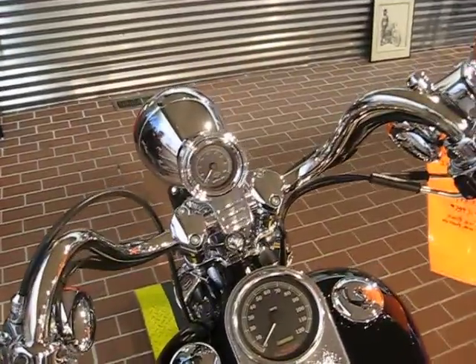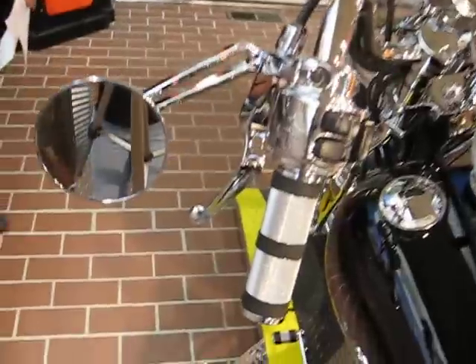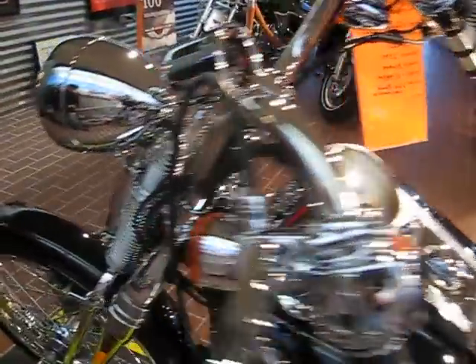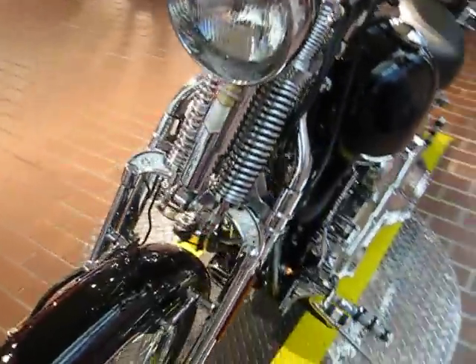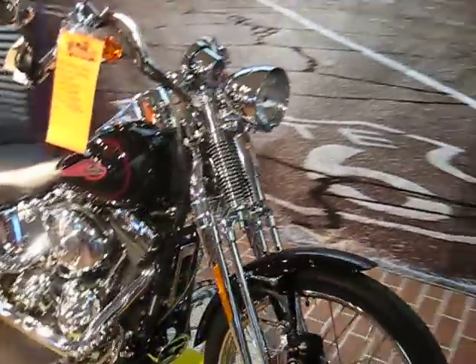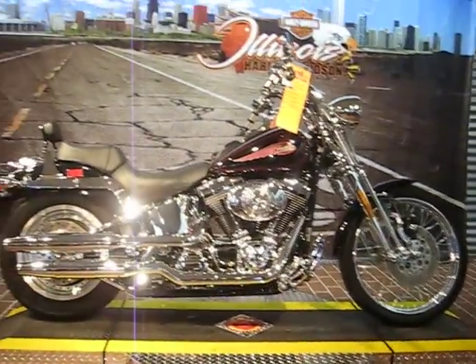It has a tachometer up here — it tells you how fast your motor is spinning. And as you can see, a better shot of the chrome controls. Everything is chrome on the front. Really nice looking bike, very clean, low miles. This just might be the bike you want to ride this year, so stop by and take a look at it yourself.